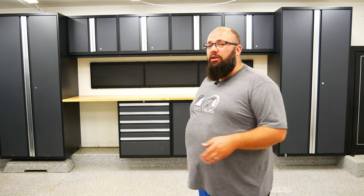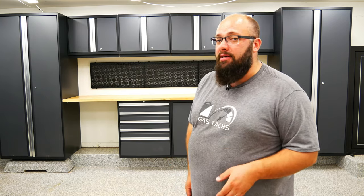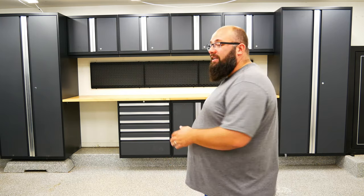Right behind me, these are currently going for $2,800. This is a 10-piece set and it comes in four different colors: gray, red, black, and platinum. These cabinets are 80 inches tall without the feet and they are 24 inches deep, so make sure you check out how much room you have in front of your car because they are very deep cabinets.